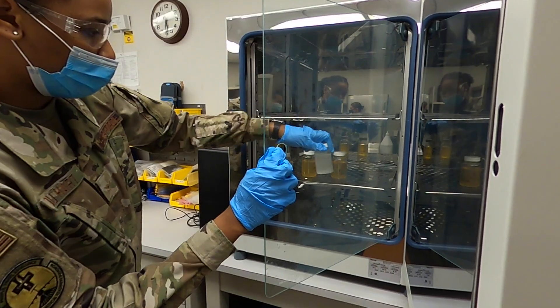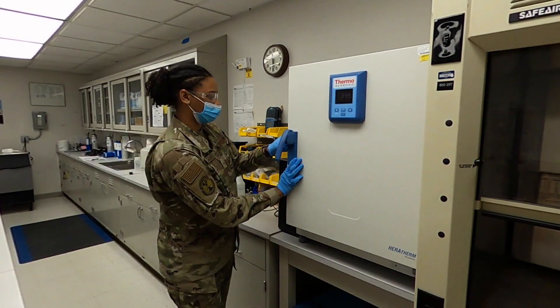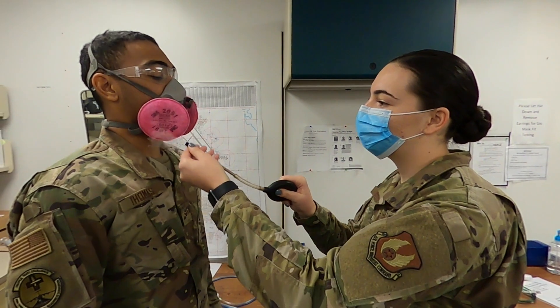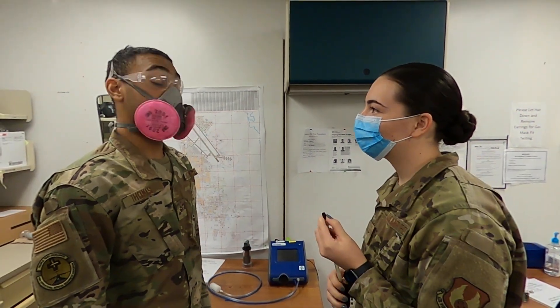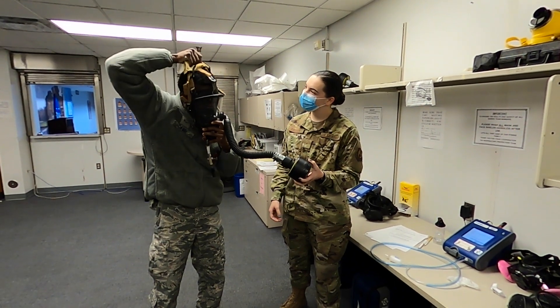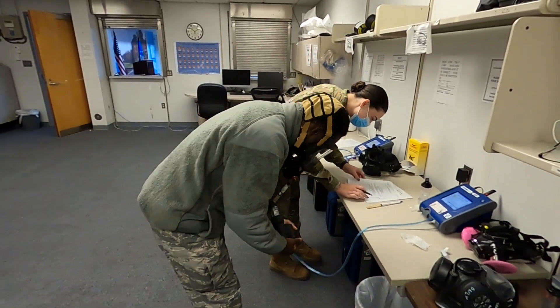The Bio Environmental Engineering Flight supports and protects 248 shops on base, with 83 of those shops making up the largest respiratory protection program in the AFMC, boasting the highest fit test currency rate in the Air Force. Through fit testing, we support wartime readiness by ensuring proper sizing of the M50 CBRN mask.